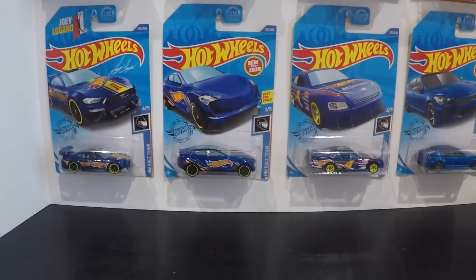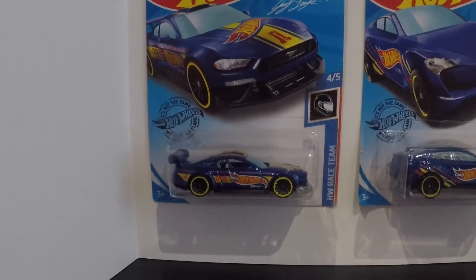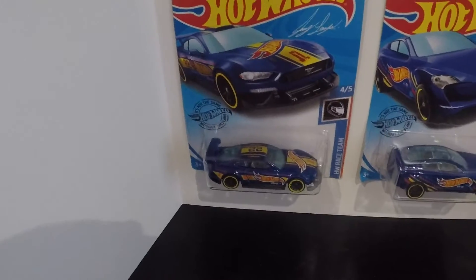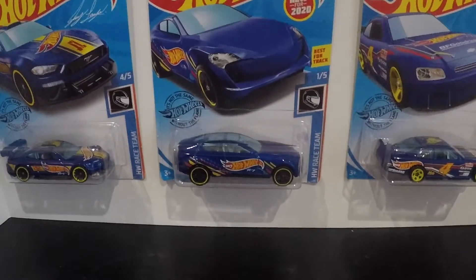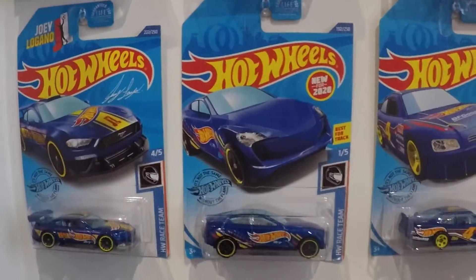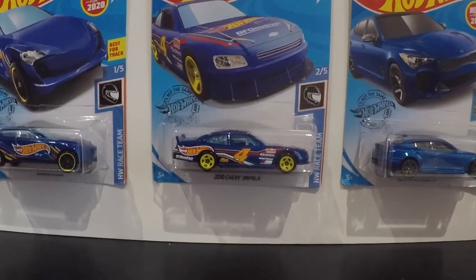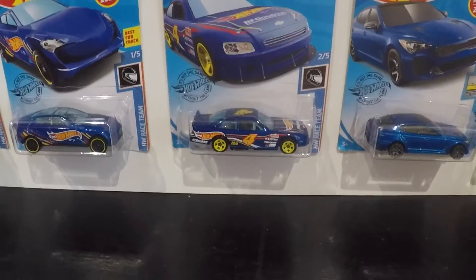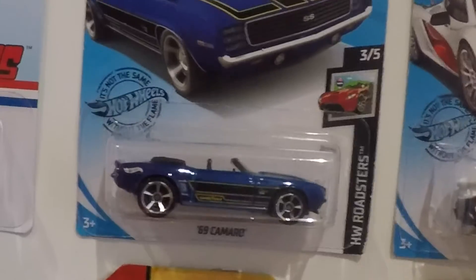I was lucky enough to find three of the Hot Wheels Racing Team cars. I got the Ford Mustang GT with all the Hot Wheels graphics for the race team, I got the Grand Prix, and I got the Chevy Impala.